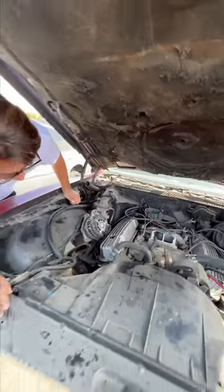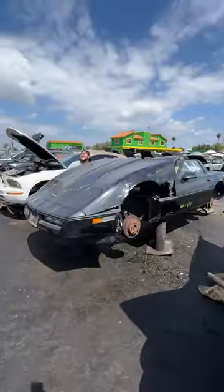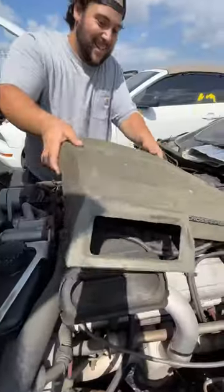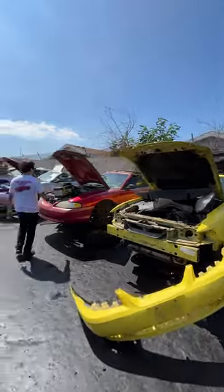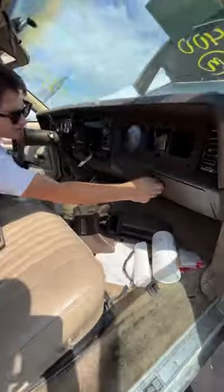First, we checked out this cool 455 Firebird just sitting here, then we found an 80s Corvette — I think the front end is so cool. When I was younger, I used to come to this junkyard to scavenge old parts and sell them on eBay, and I never found cool stuff like this.